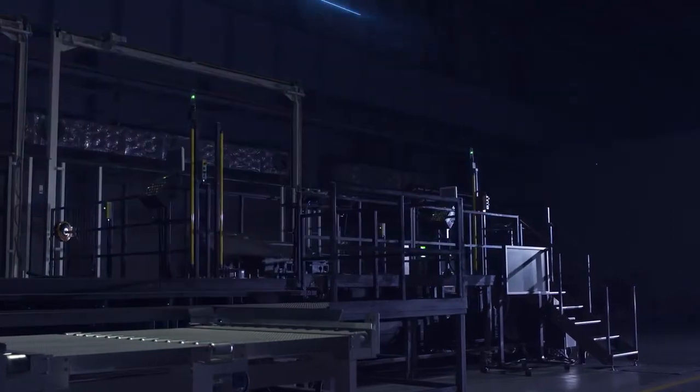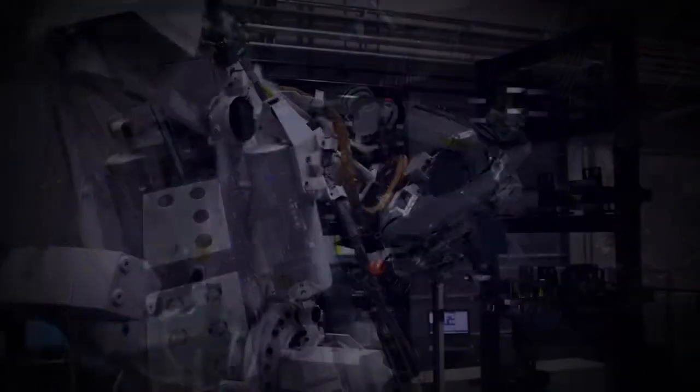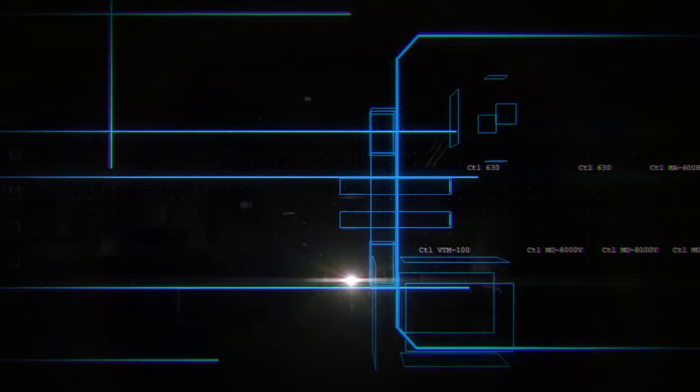Boasting to the world, Okuma's state-of-the-art technology combined with expertise cultivated over many years, delivering high quality and highly efficient production of machine tools.